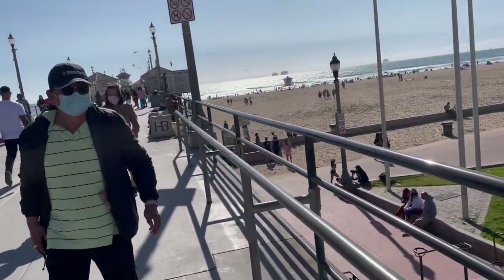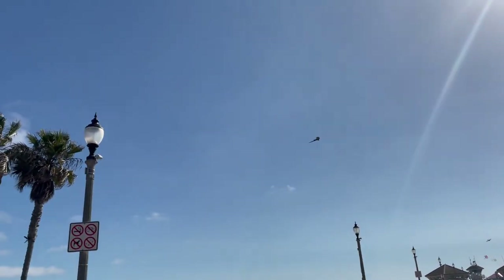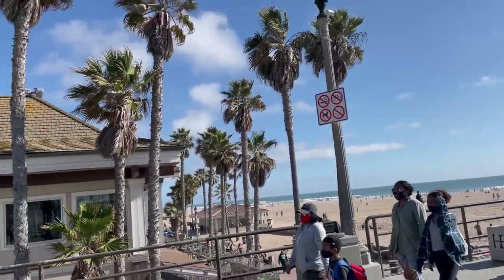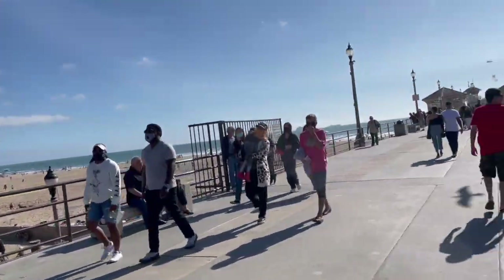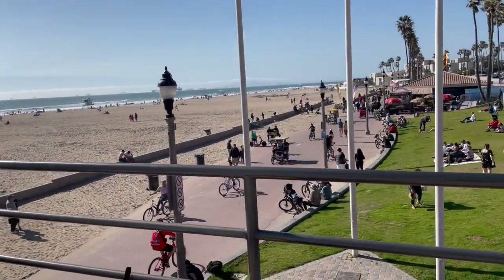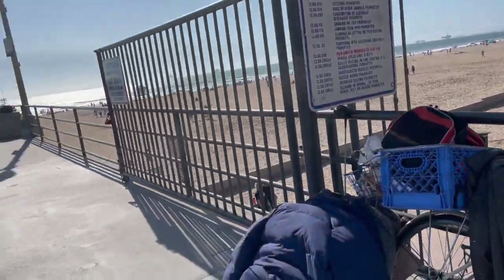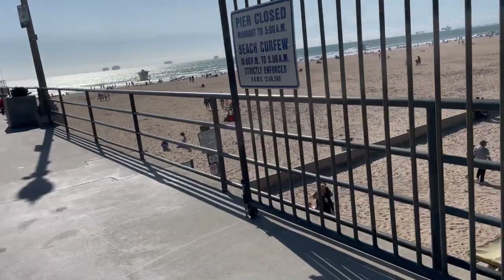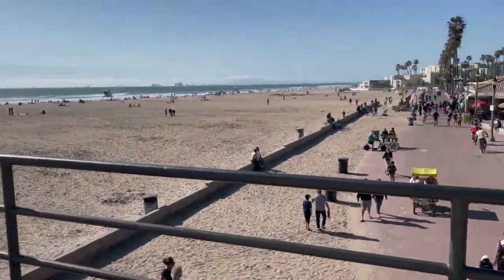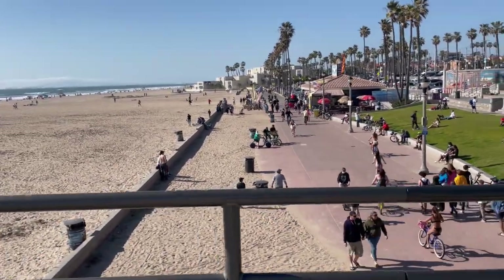I'm on the pier. People are flying kites. Look at the palm trees. I always loved the palm trees. They're just so beautiful. People are just hanging out. It's nice to come down here and ride your bike. Some people are down here roller skating. It's a great way to get some exercise in this California state.